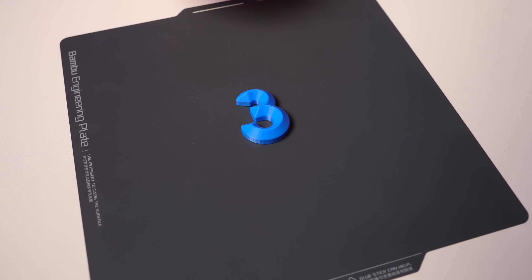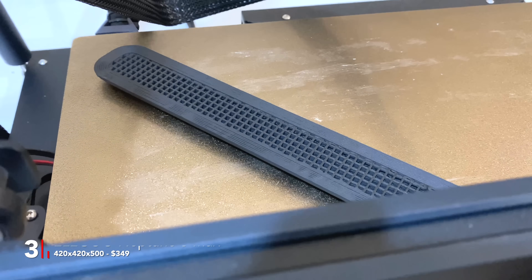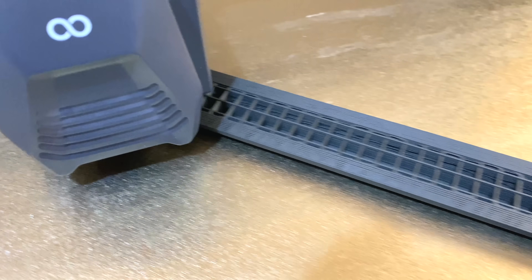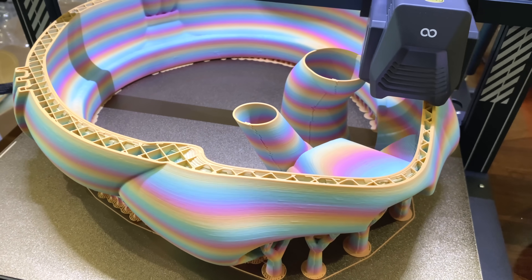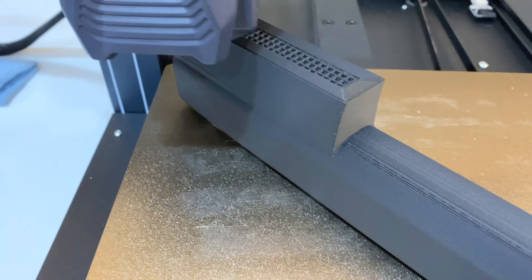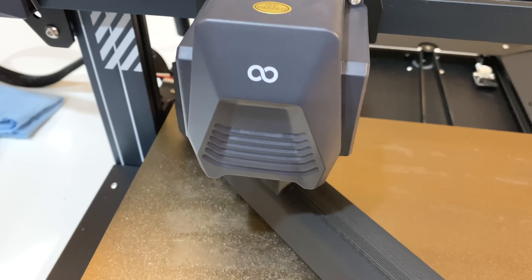Coming in at number three is the Elegoo Neptune 3 Max — the previous generation printer from Elegoo, but this is a killer machine. It has a build volume of 420 by 420 by 500 millimeters on the Z, and I have printed some massive helmets on it. And it has an incredible price of $349 as of today on the Elegoo website. So you get a 420 by 420 by 500 millimeter 3D printer for $350 — incredible value. That's why it comes in at number three, and yes, it is an absolute buy from me.